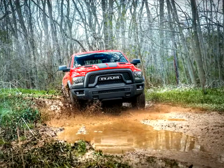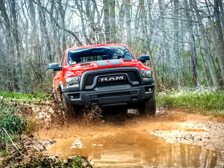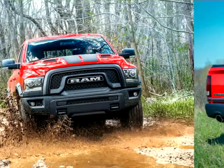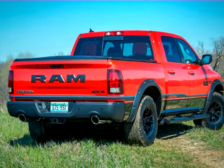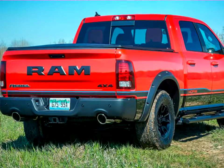The Mopar 16 Ram Rebel marks the first limited edition Mopar modified vehicle designed for the truck segment. It follows the Mopar 10 Dodge Challenger, Mopar 11 Charger, Mopar 12 Chrysler 300, Mopar 13 Dart, Mopar 14 Challenger, and Mopar 15 Charger RT as another example of how customers can have Mopar flair and performance even before taking the keys.